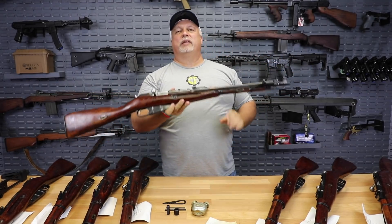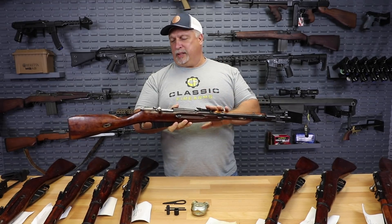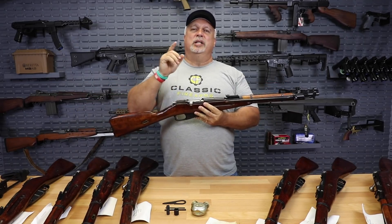At any rate, folks, we have a great price on them right now, but we only have a very small quantity in stock. We anticipate them to go fast, so if you want one, jump on it.